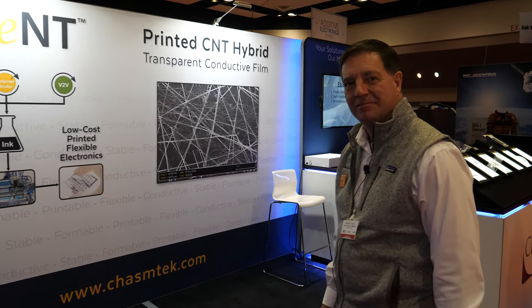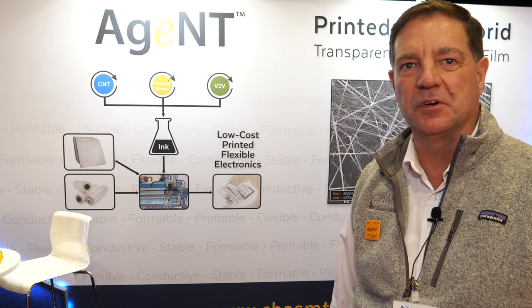We're here at the IDTechX show. I'm David Arthur, CEO of Chasm Advanced Materials, and we're exhibiting today. We're featuring Agent, our carbon nanotube hybrid transparent conductive film materials.